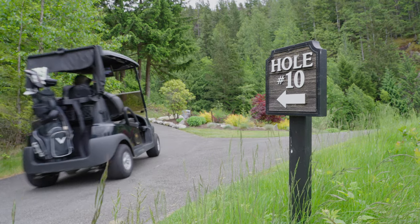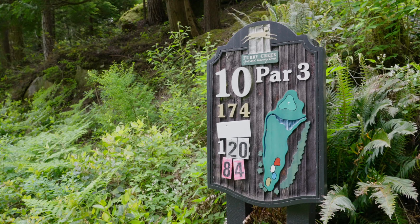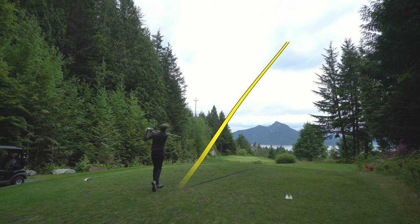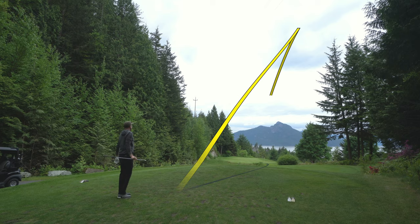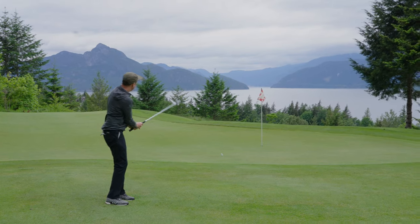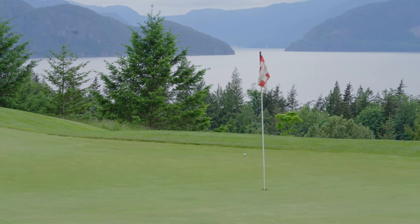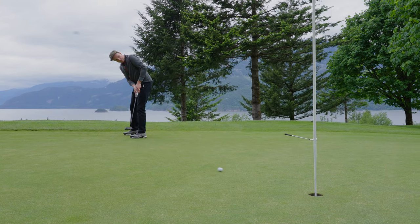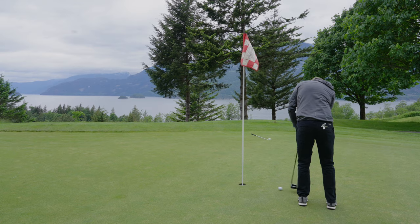Another short par three greets us on the tenth hole and the back tees today were moved up quite a bit — we're playing from about 120 yards. My wedge comes up short and I'm left with a tricky chip. Downhill all the way to the hole, I had no chance. But the putt goes back in to save a bogey.